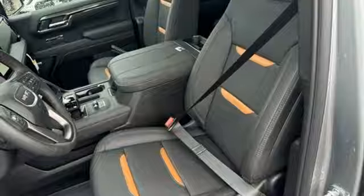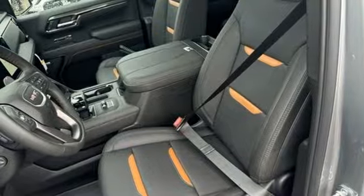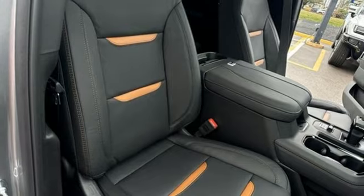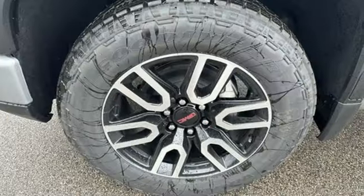heated and ventilated leather bucket seats, trailer hitch receiver, premium shocks, streaming video feed rear view mirror, and intercooled turbo i6 engine.